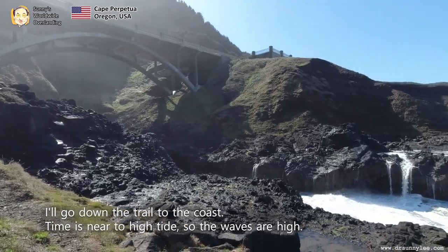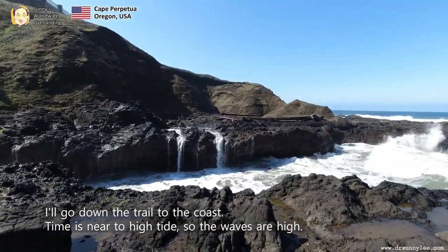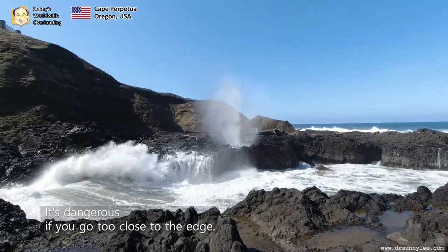Unfortunately, it's closed these days to maintain social distancing. I will go down the trail to the coast. Time is near high tide so the waves are high — it's dangerous if you go too close to the edge.